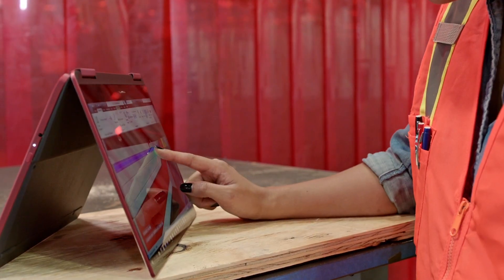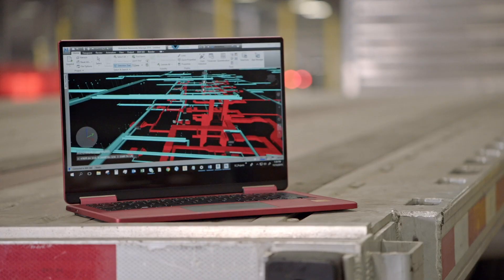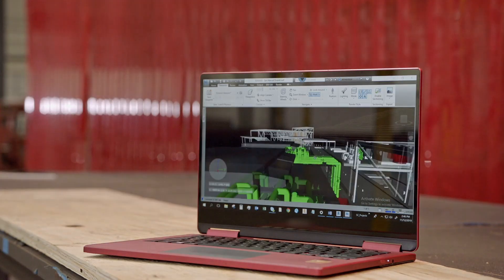With enterprises moving to the cloud, productivity applications, collaboration applications, and WorkSpot Virtual Desktop — users need to be connected. That connectivity needs to be fast and secure.